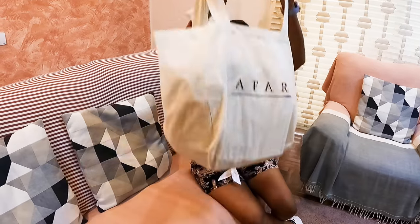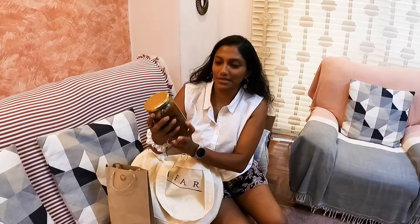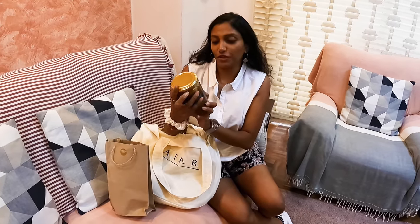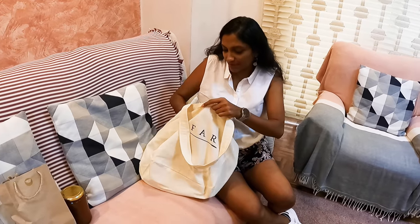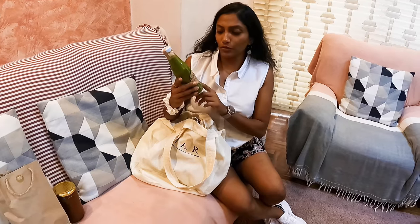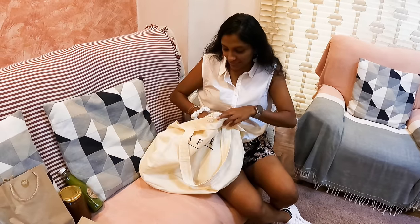I'm back home and excited to show you everything I got. First, I have this honey from Marisa — it's organic honey made from Visana tree flora. I'll taste it and let you know how it is. I also got this green chili paste from Ina, which can be used as a chili paste on pizza or as a topping on whatever food you like.